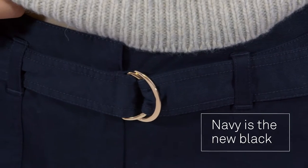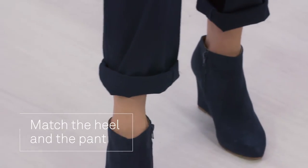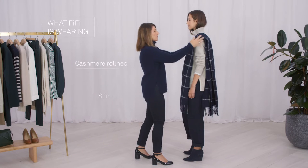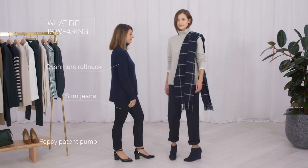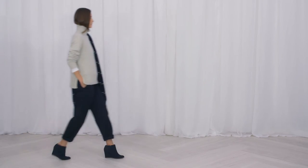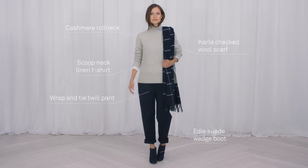These navy pants come with their own self belt and chic buckle. It looks modern to roll up the hem to show off these fabulous navy wedge boots. Pulling on a gorgeous knit makes dressing so easy and you'll have instant chic.